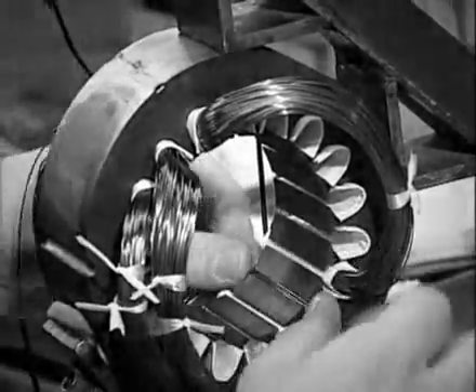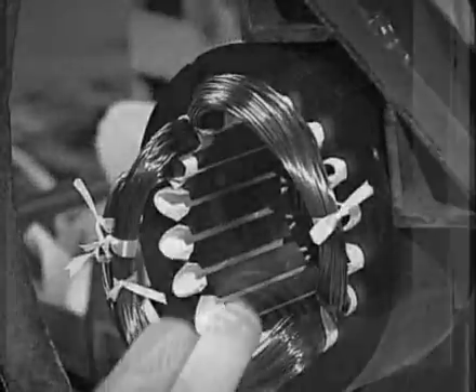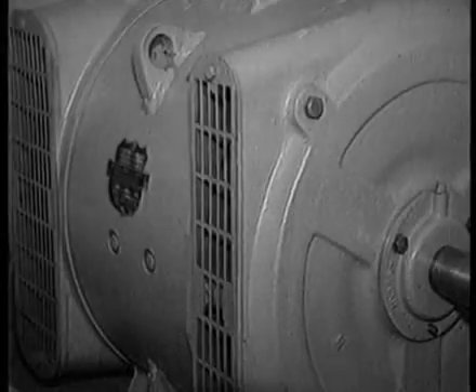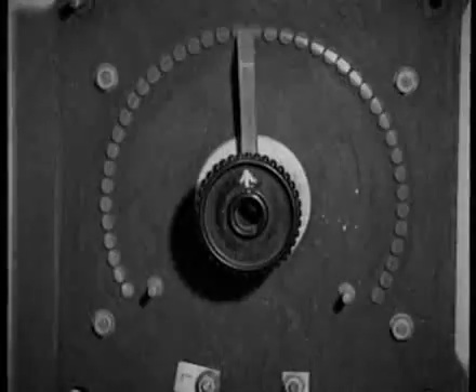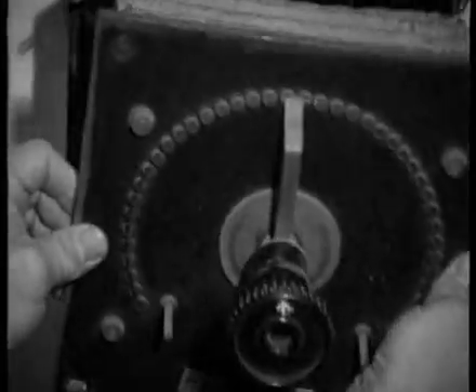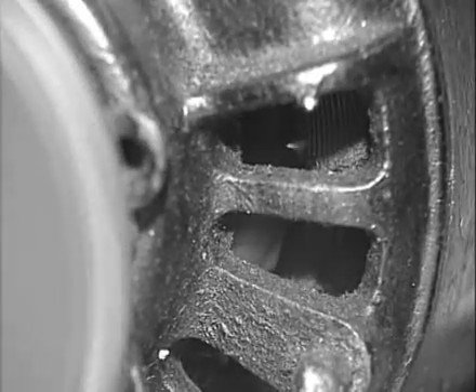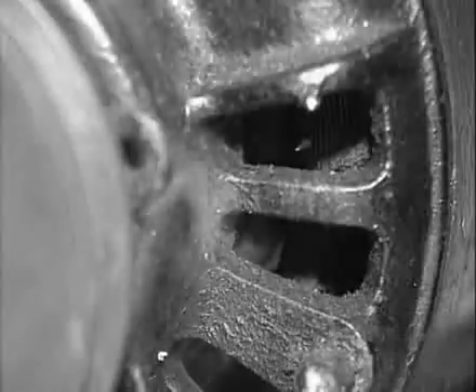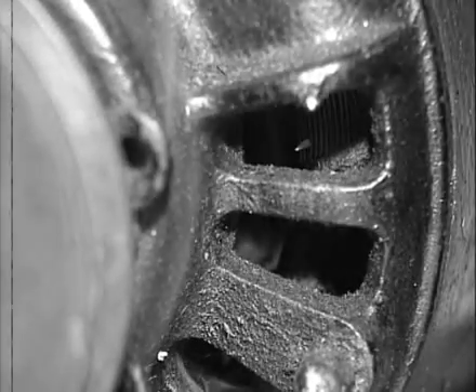So although cheap to produce and economic to run, the AC induction motor has the disadvantage that its speed is fixed at the design stage, and so unlike the DC motor, speed control cannot be achieved by simply placing resistance in the winding circuit. This would have no effect on the shaft speed; instead it would reduce torque, causing the motor to stall and possibly be destroyed by overheating.